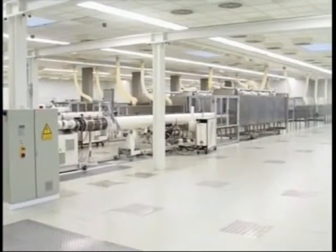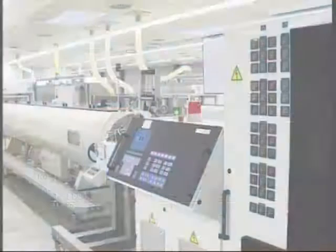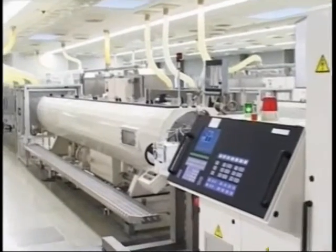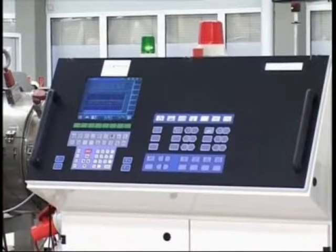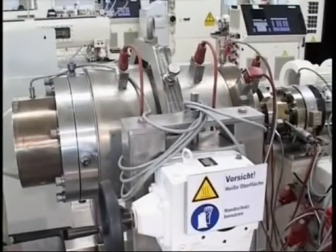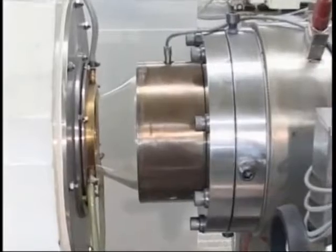Extrusion of pipe 16mm up to 400mm diameter is possible. Throughout the whole process, the inner surface of the pipe is in contact with air class 100 or better.